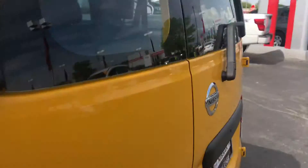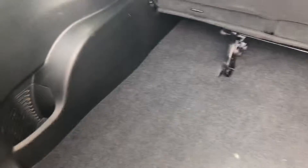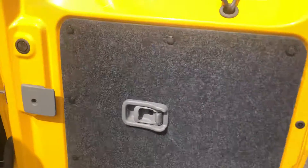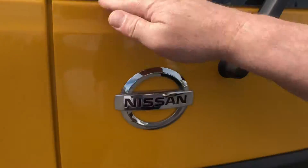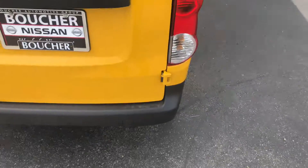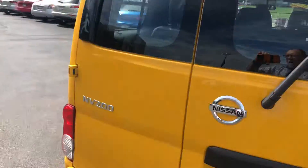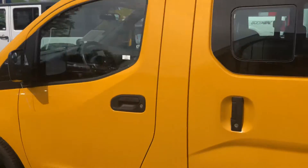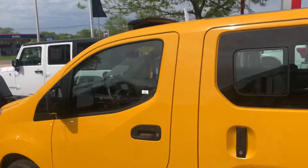I'm going to open the back for you. There are tons of storage back here and tons of headroom. It does have an emergency exit and comes standard with a backup camera as well. Mike Garrett, Boucher Nissan, 262-542-5500.